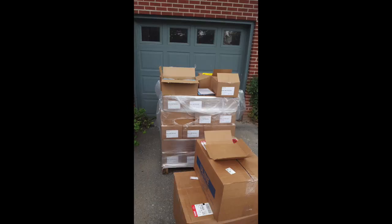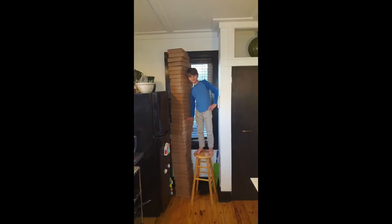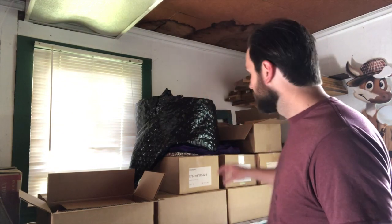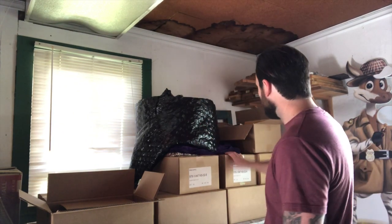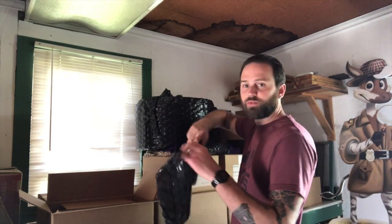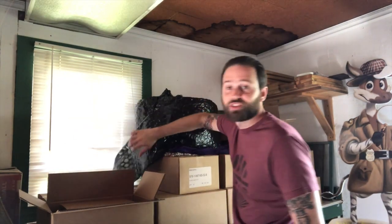Being a self-published author means that I have a lot of books at my house and I have to handle all of the shipping, all the orders, everything that happens online. This is where I keep all my books, in this old shop that one of these days I'll make look nice. I have all these boxes here — these are all books — and this is my bubble wrap that I cut and wrap the book around so it's safe when it gets to you after you order a book.